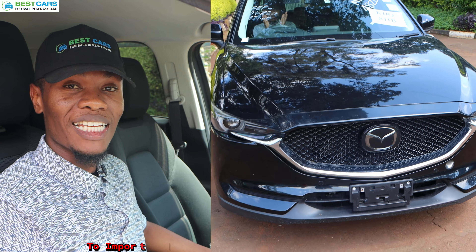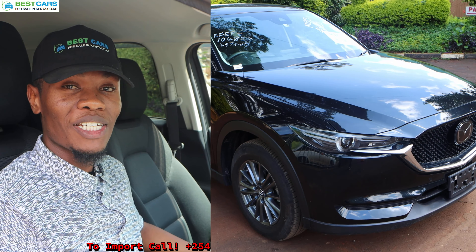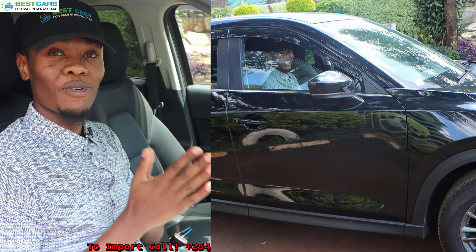This is David from Best Cars for Sale in Kenya Limited. We are your reliable and number one car importation experts. We ship cars all the way from Japan to Kenya, and this one we shipped for our client.